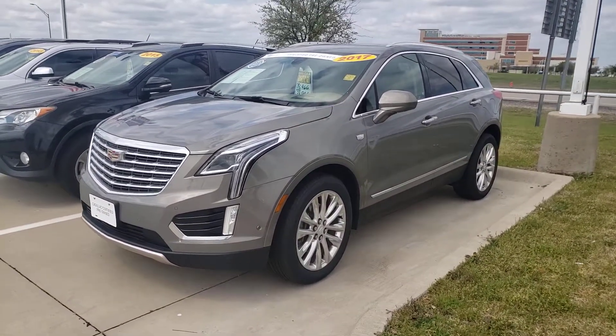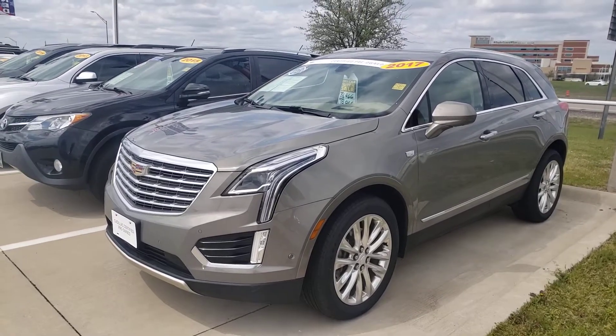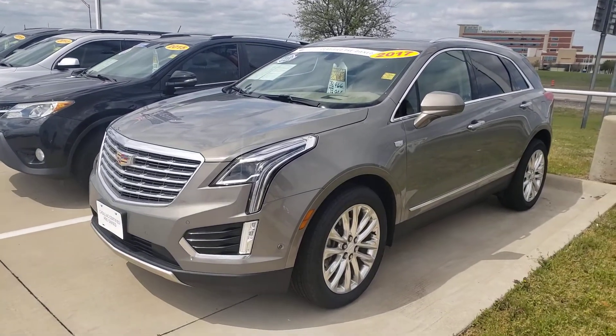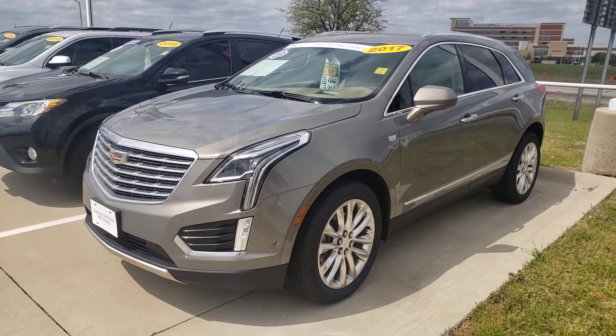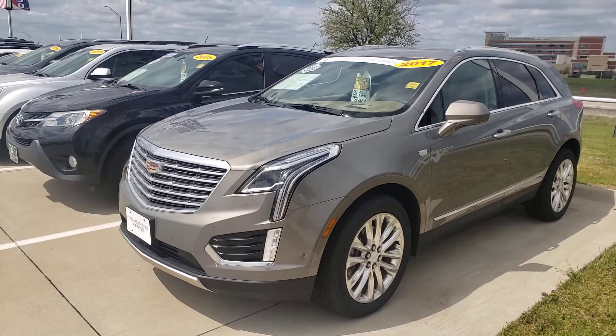Come to Waxahachie, Texas — 20 minutes south of downtown Dallas, I-35 and 287. Quick to get through from Fort Worth. Beautiful vehicle. Call us today at 972-938-000. Shop us at carlislegm.com. This one will not last.